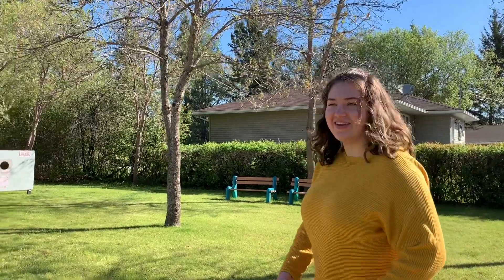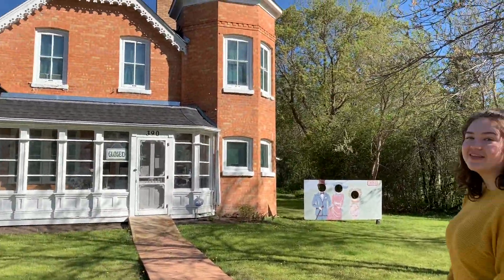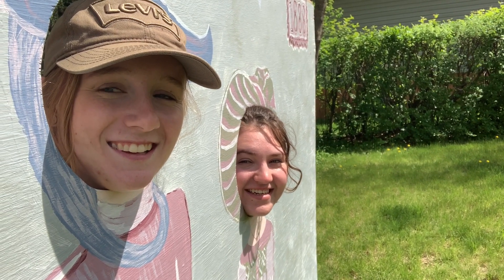That's it for this Tiny Tour. Next time, we'll be inside the museum in the foyer. Hope you join us! Thanks for watching. Don't forget to give to our endowment fund and tune in next week for another Tiny Tour. Bye!